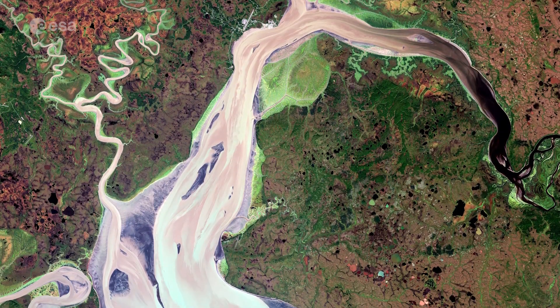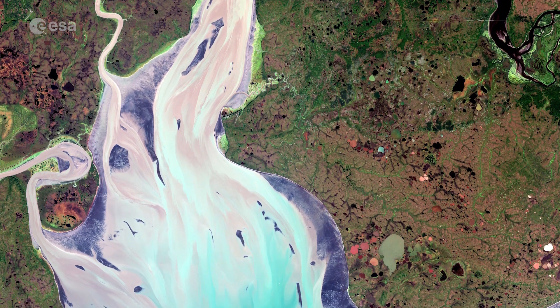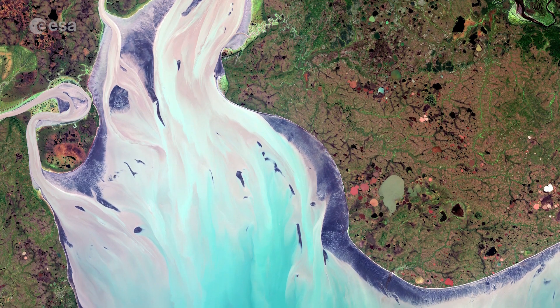Nushegak Bay is an important staging and stopover site for dozens of migratory shorebird and waterfowl species, and it contains one of the largest and most pristine sockeye salmon fisheries in the world.